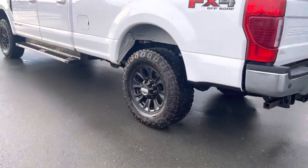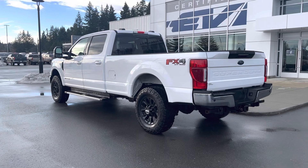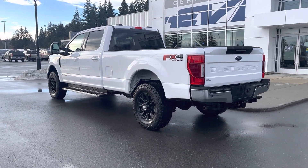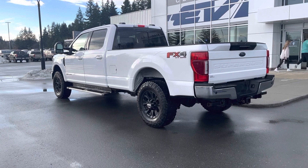You get the Tremor off-road rims and tires — that's a little bit of a bonus. They're on the truck; I know the pictures show a little differently, but there it is, it's a bonus. It looks good.